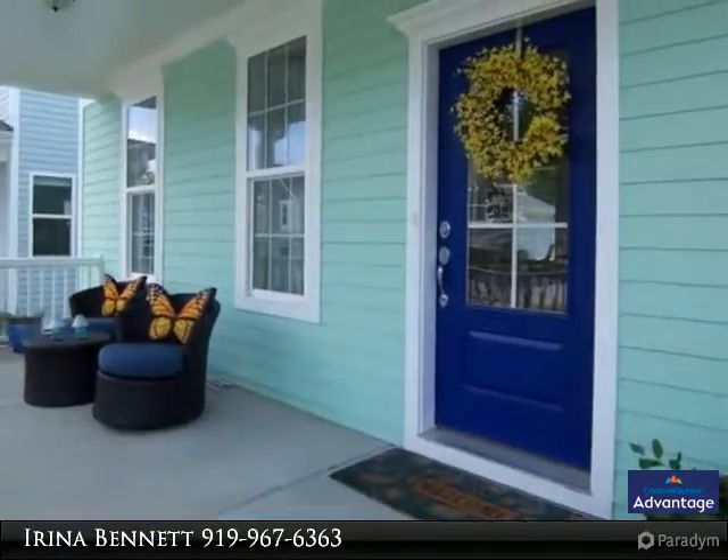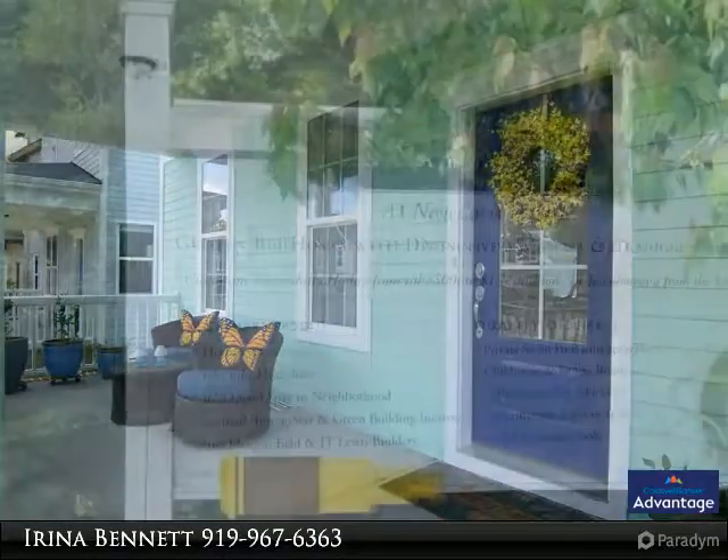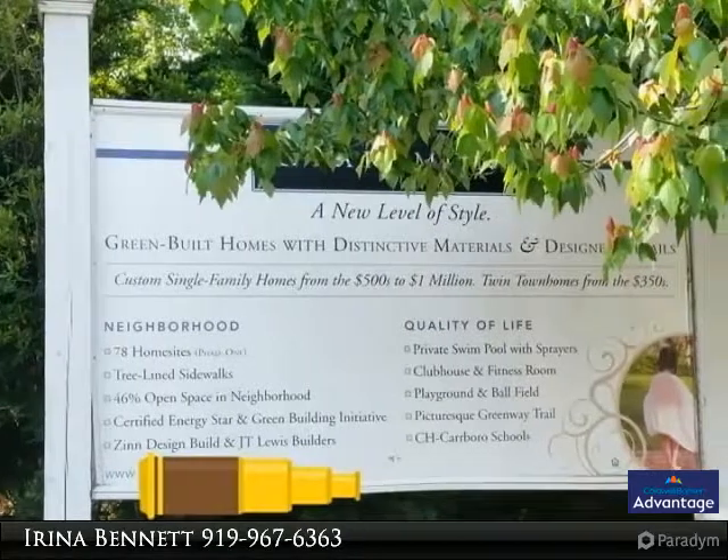Light and bright new energy efficient home, upgraded kitchen cabinets and granite countertops. 10 foot ceilings and hardwood floors.